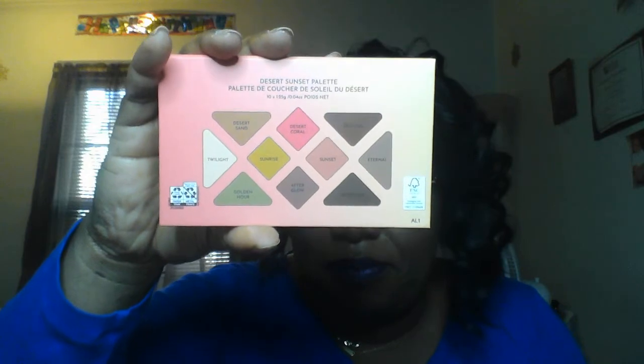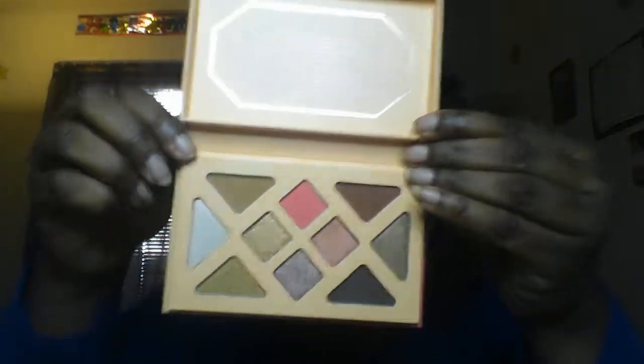So the first thing I have is from Aether Beauty — this is the Desert Sunset palette and it is $48.00. Let me see how to open this palette. It has a little card here. The packaging is kind of raised up a little bit, almost like a prism, and the colors are on the back. There is no mirror, and these are the colors.